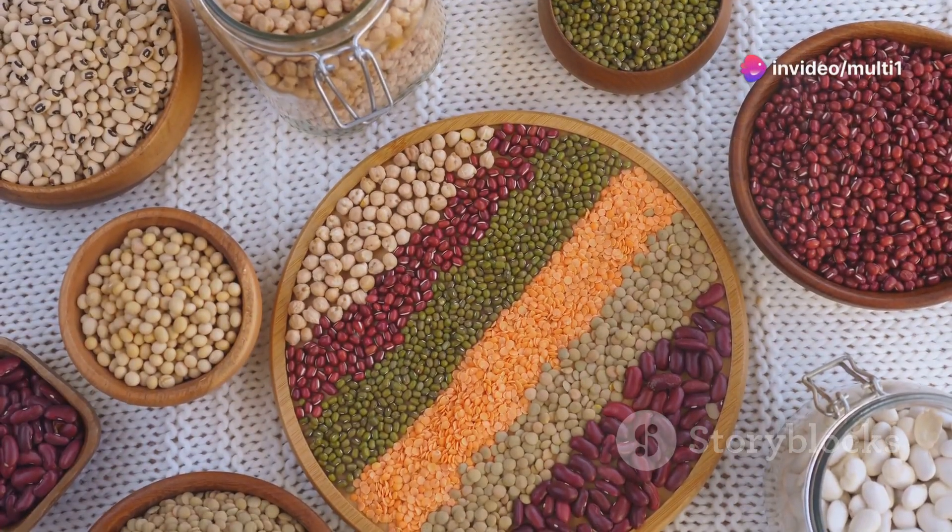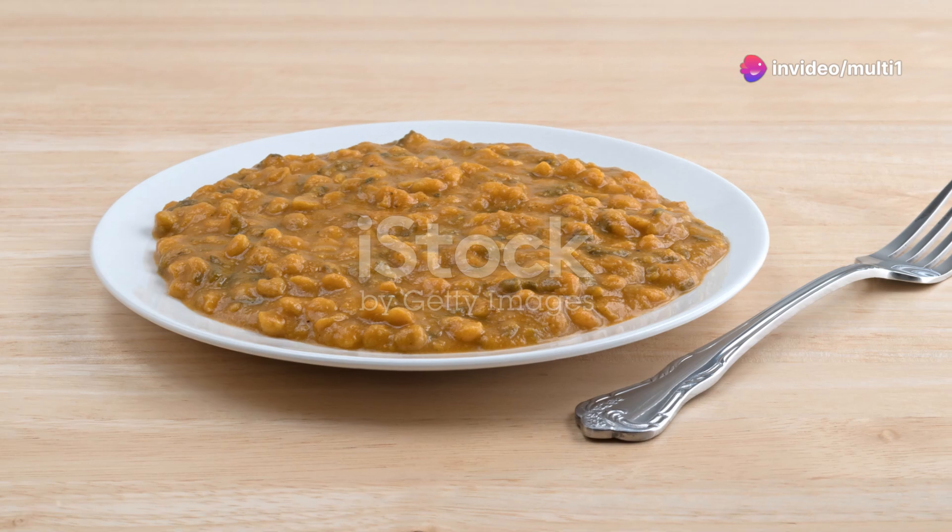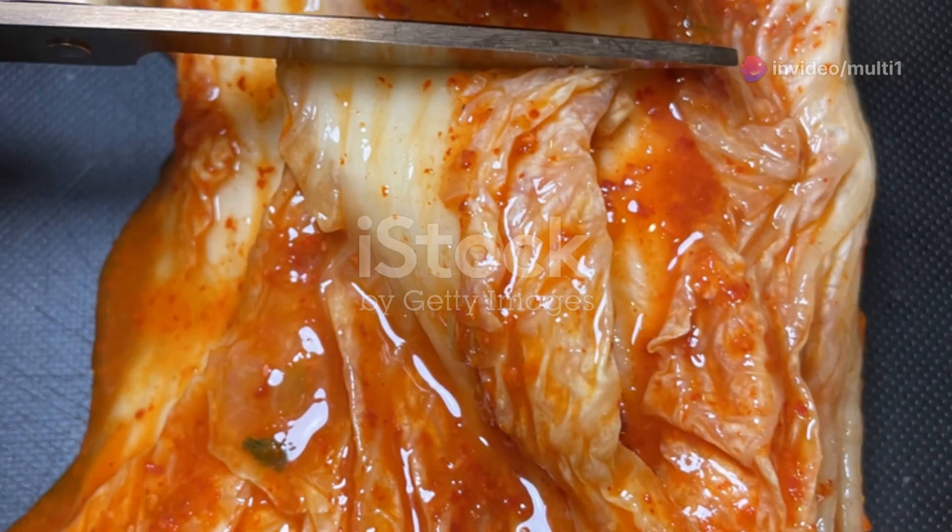For plant-based options, think beans, spinach, and cabbage. Lentils and chickpeas for protein, spinach for antioxidants, and cabbage for gut health.